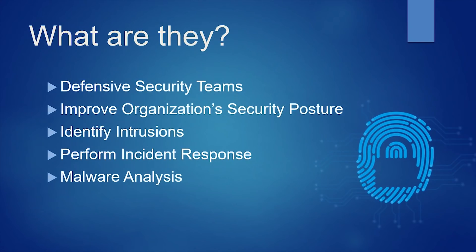Blue teams are defensive security teams that improve the organization's security posture. They identify intrusions, perform incident response, and conduct malware analysis during the incident response process.